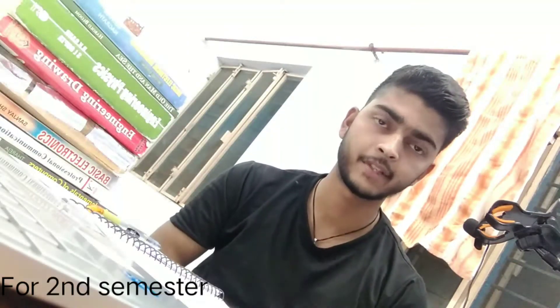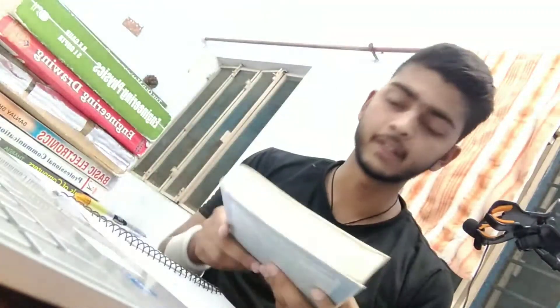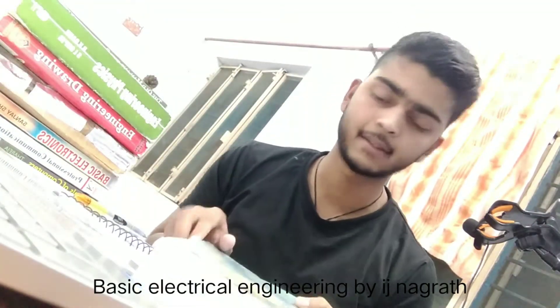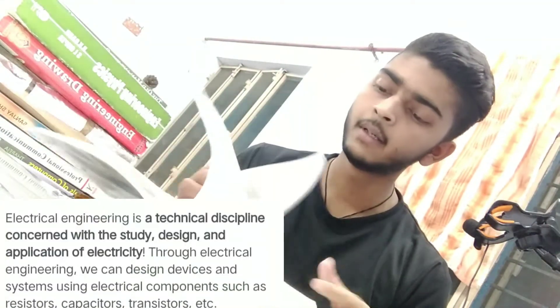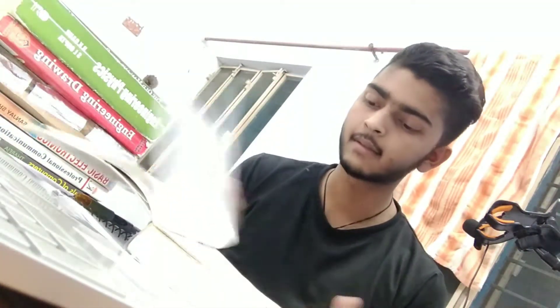For the second semester there are seven books. The first book is Basic Electrical Engineering, written by IJ Nagrath and DP Kothari. This book is for Computer Science and Engineering students in the second semester. The content includes fundamentals of DC circuits, elementary circuit concepts, three-phase circuits, magnetic circuits, EMF, torques, DC machines, AC machines, and electric energy.